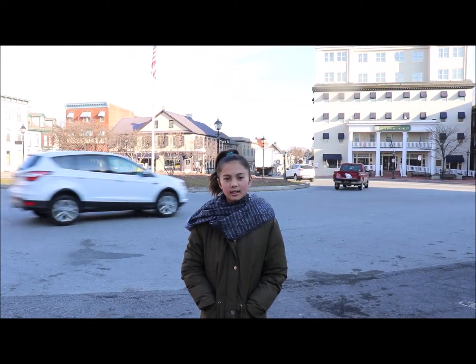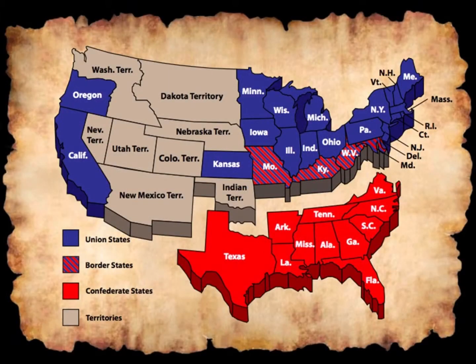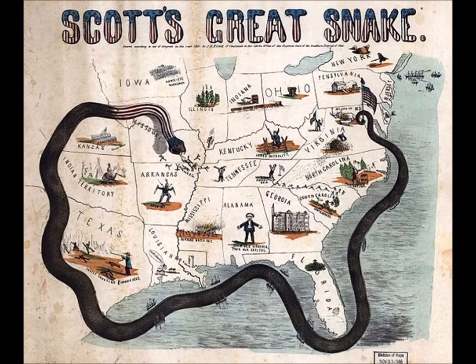87 years after the signing of the Declaration of Independence, our country's future was again at risk. The Civil War began in 1861 with the succession of the Confederate States of America. But by 1863, the blockades of the Anaconda Plan and Union advances were strangling the South of resources.